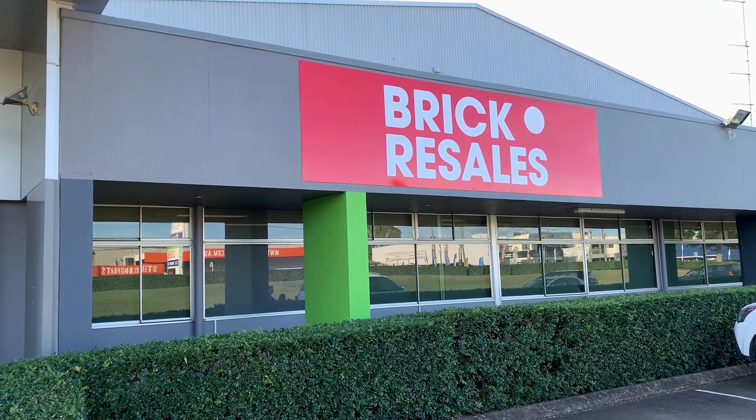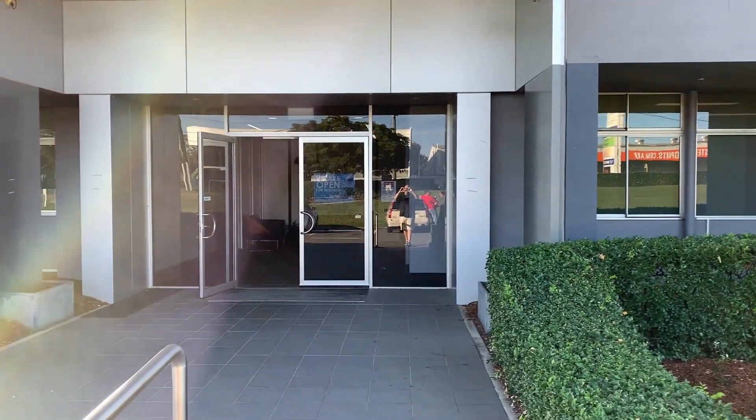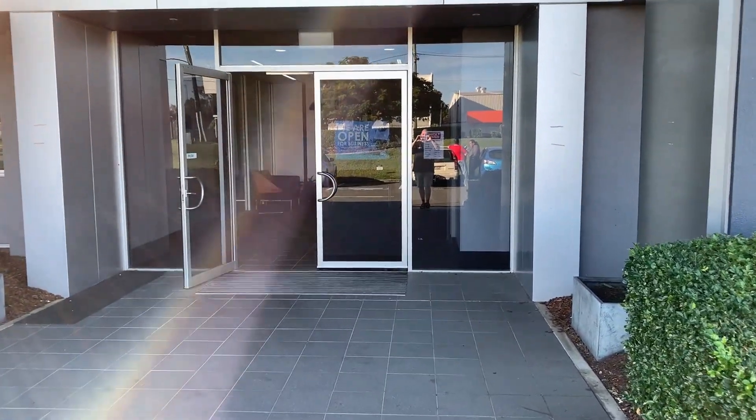Welcome back to the channel everyone. Today we are going to have a quick look around the Brick Resale Store. The store is located at 836 Boundary Road, Coopers Plains in Brisbane.